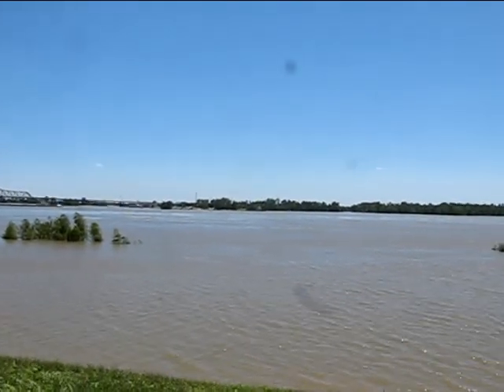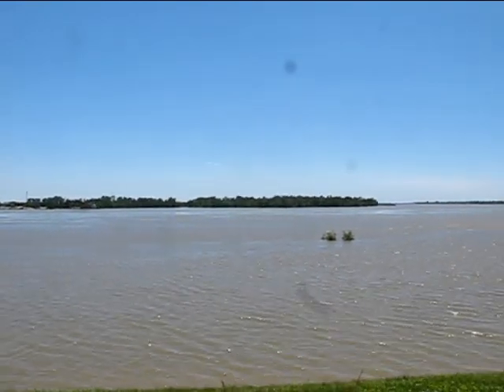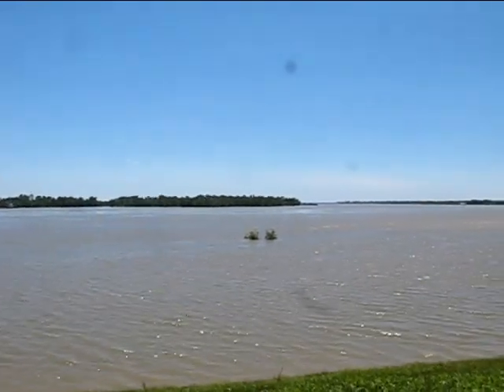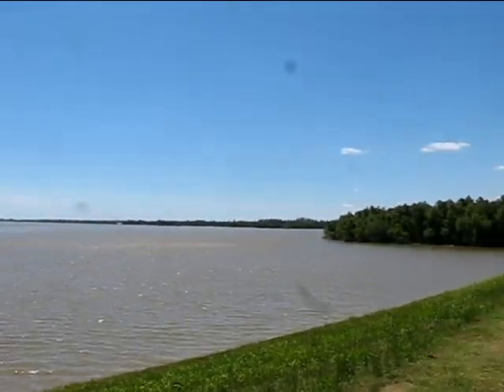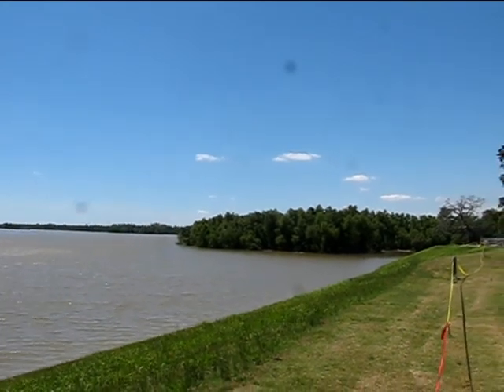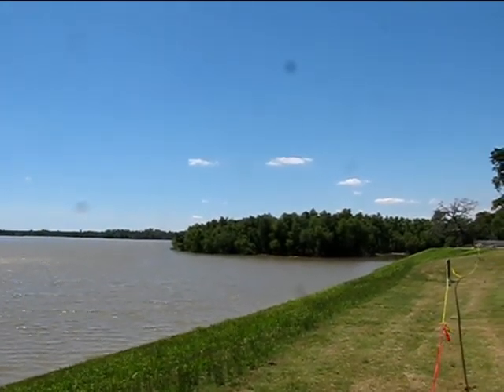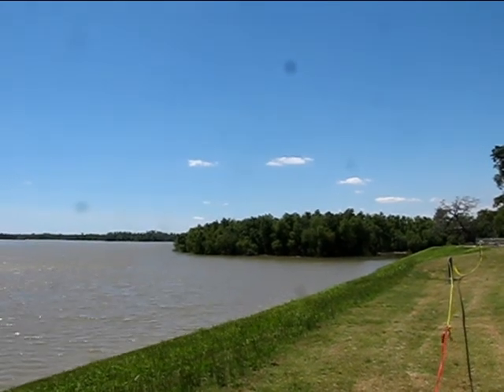The river is at least a mile wide here. This area up in this direction is all backwater flooded and it's all swamp anyway. It's a bit windy up here today too.